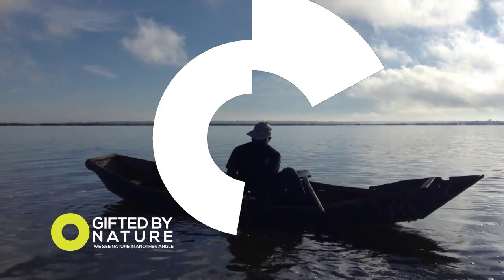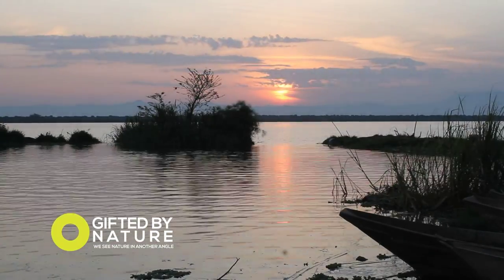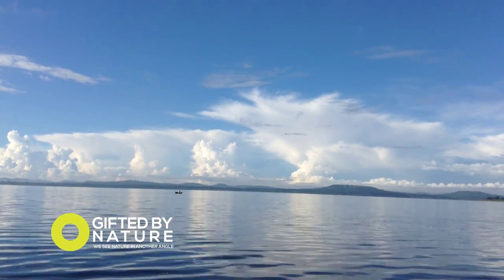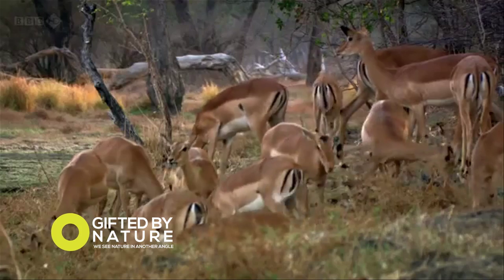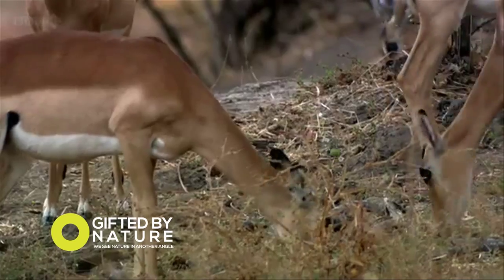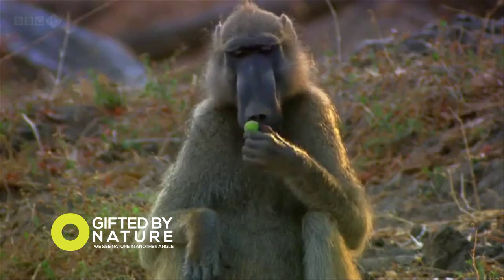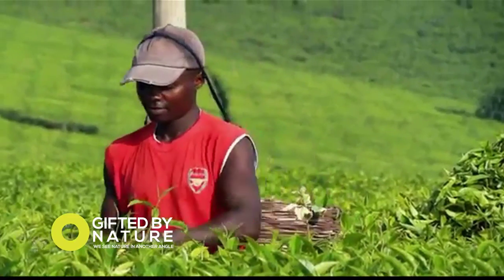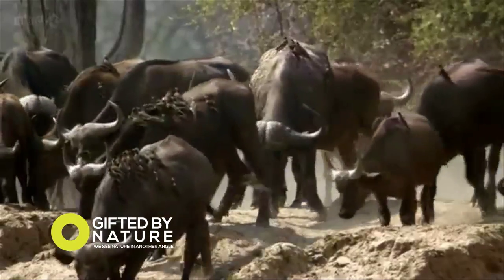Kazinga Channel Fishing Village is busy all year round. As the sun rises in the morning, fishermen set sail heading out to the water to begin their day's work. Queen Elizabeth National Park is about more than just wildlife — communities here live peacefully alongside the animals that bring so many tourists to their doorstep.